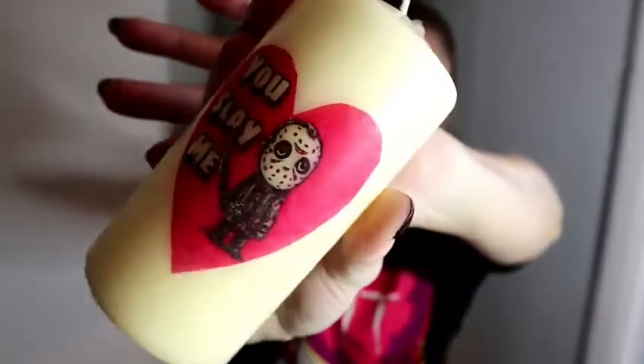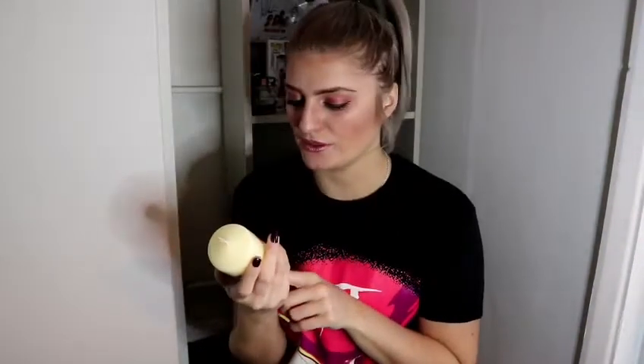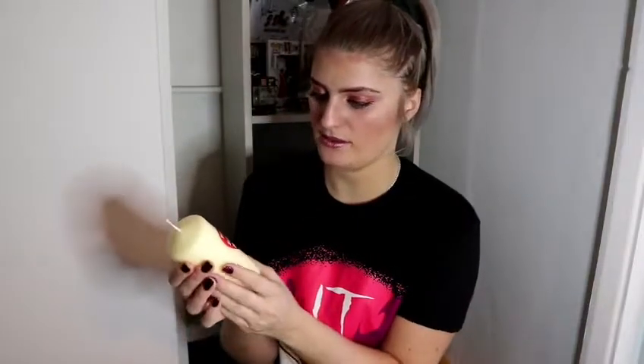And it smells really good. So this candle - decent size as well. But I probably won't burn this because it's too cute. I'll just keep this for sure, I think. I don't want to burn it.